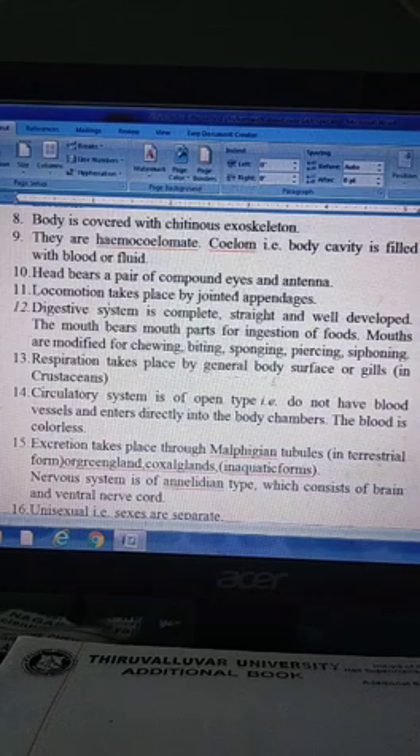Respiration takes place through the body surface, gills in crustaceans, and book lungs in arachnids.